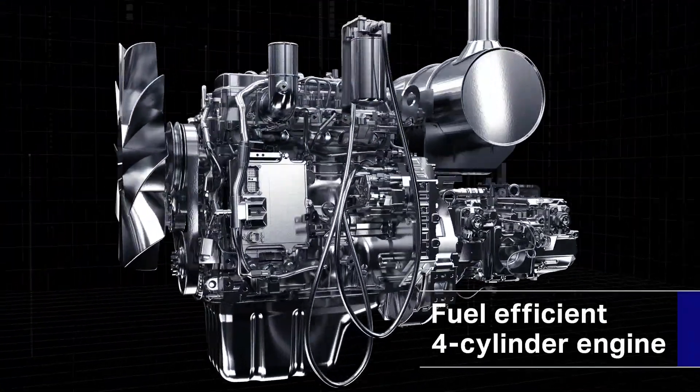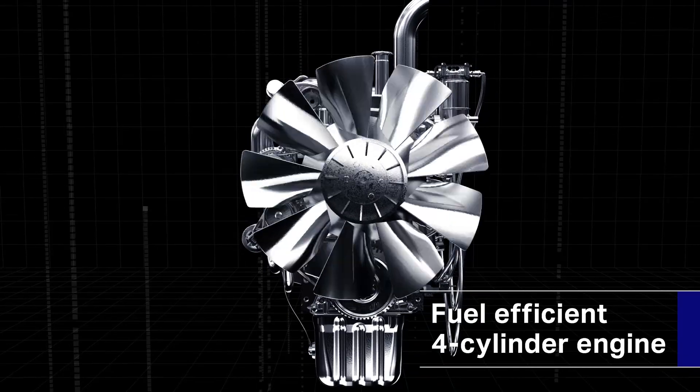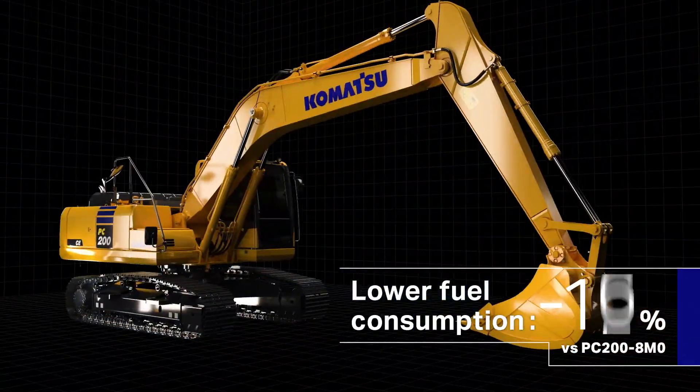More affordable and higher in fuel efficiency, the machine improves your operation cost and profits.